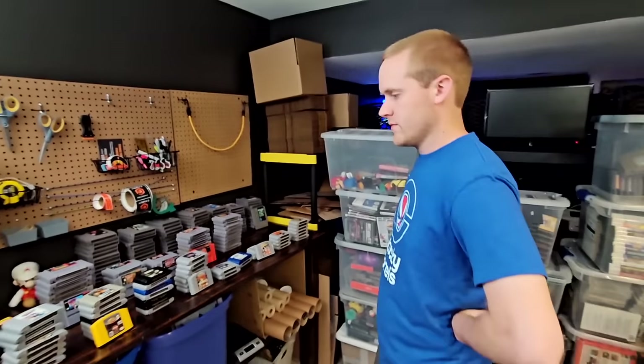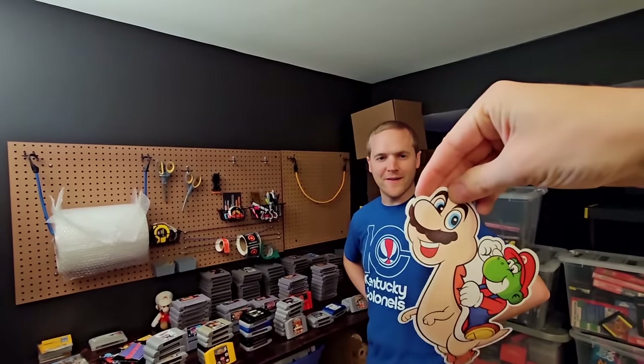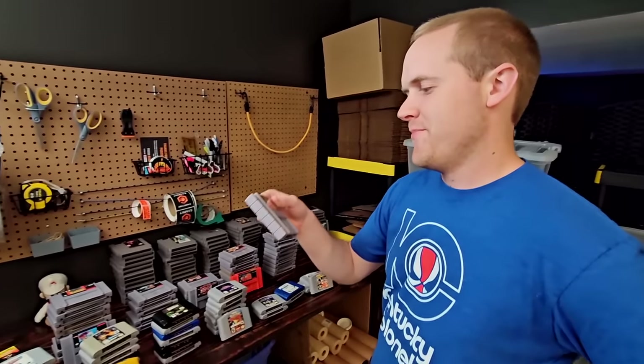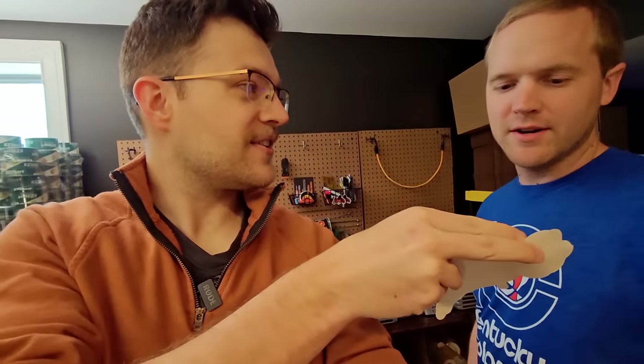Spanky, your first challenge of the day — this one is for a sticker. Point to a game that is worth more than 30 bucks. He picks Donkey Kong Country, but unfortunately this one's worth about 20. So sorry, you don't get this sticker. That's also pretty disturbing.